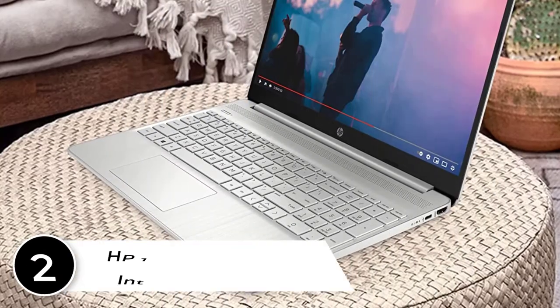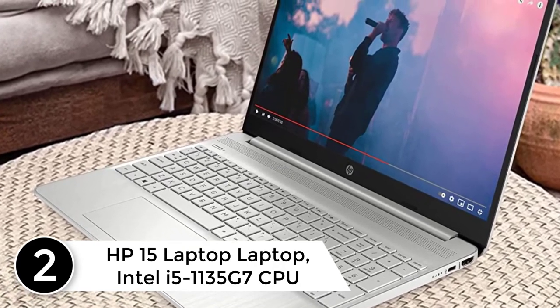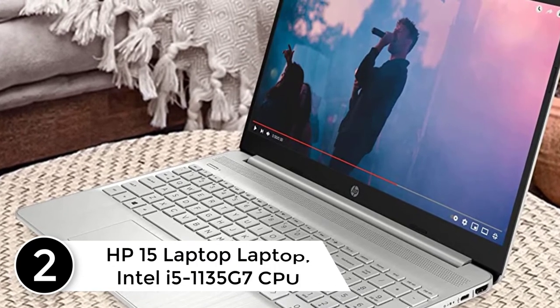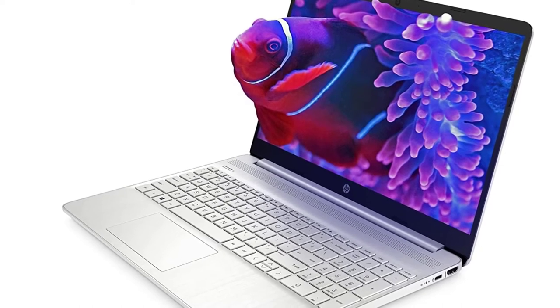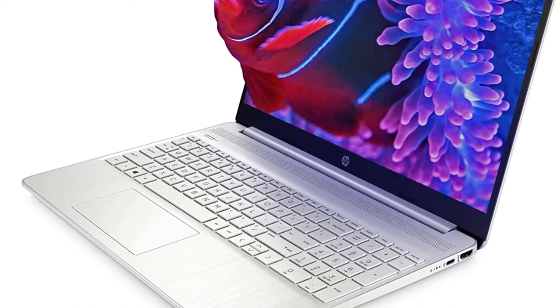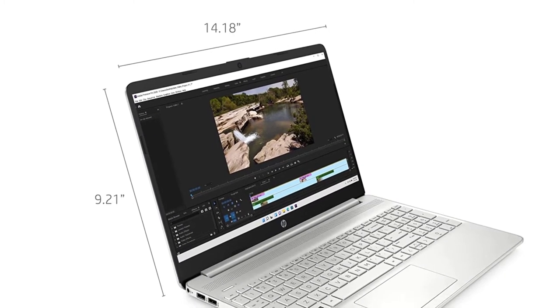At number two: the HP 15 Laptop, featuring an Intel Core i5-1135G7 CPU with integrated graphics. The HP 15 laptop is designed to keep you productive and entertained from anywhere. With a micro-edge bezel and 82% screen-to-body ratio, this Windows laptop sports a revolutionary display ideal for multi-monitor setups.